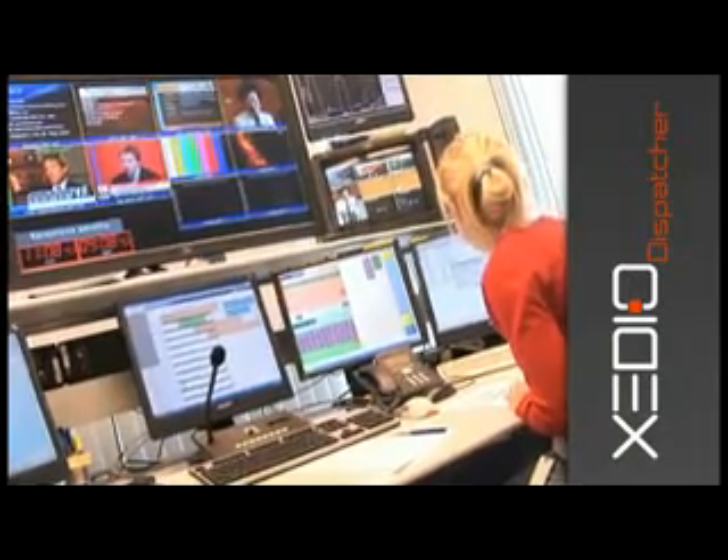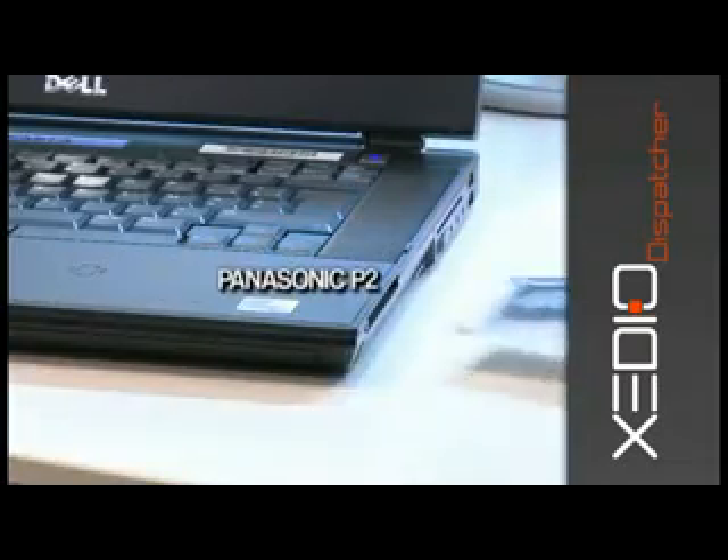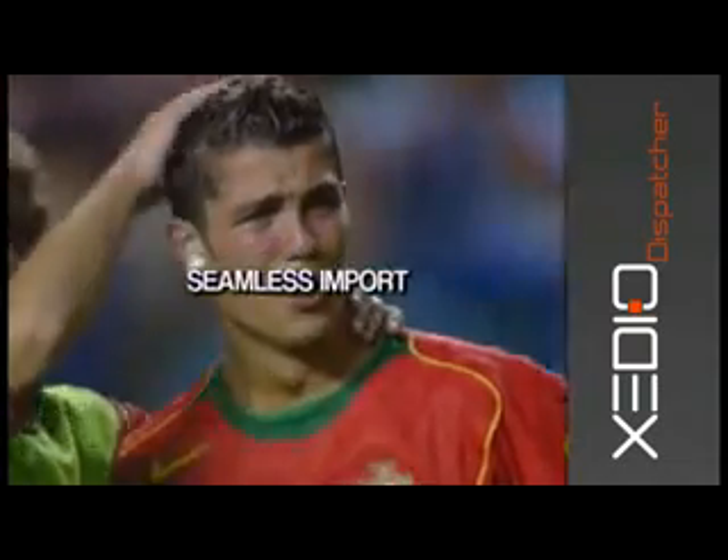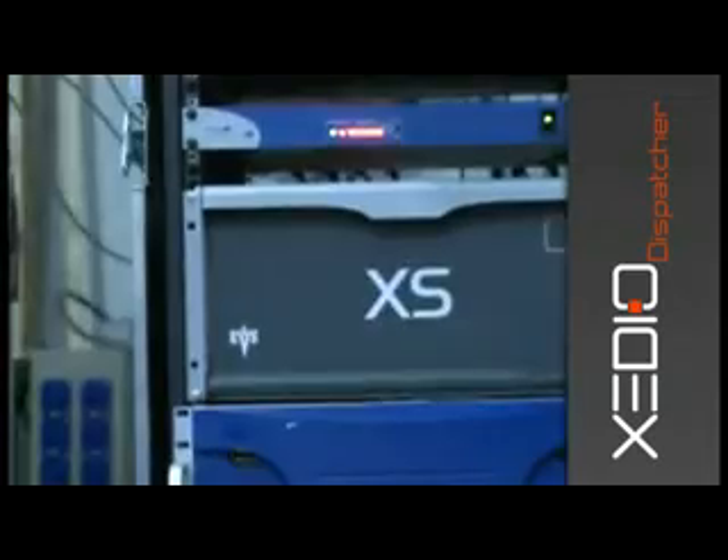Sport or News reporters working on Sony XDCAM or Panasonic P2 camcorders can seamlessly import XDCAM and P2 files onto XT2 or XS servers.